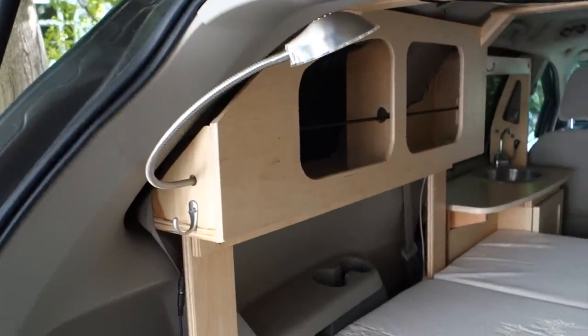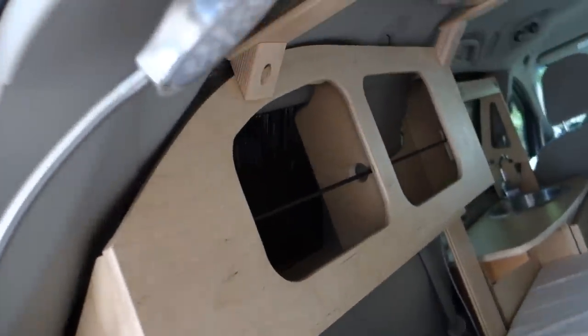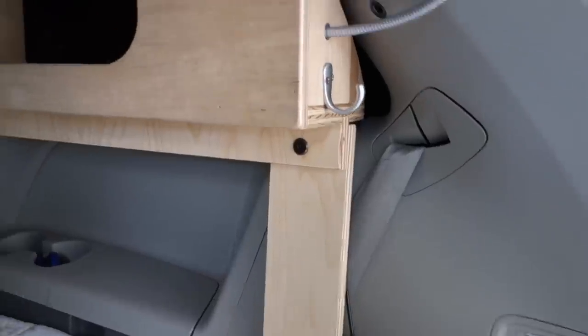In the back we have reading lamps for each side, on dimmers. Same on this side. And hooks.